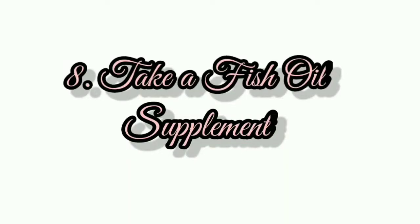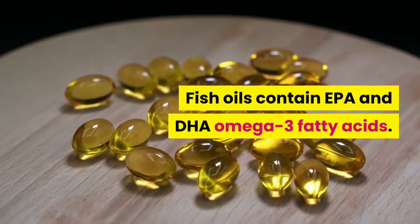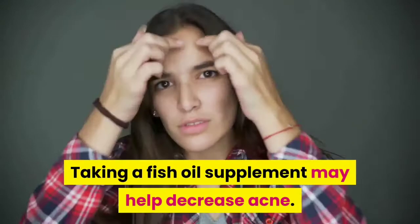Number 8: Take a fish oil supplement. Fish oils contain EPA and DHA omega-3 fatty acids. Taking a fish oil supplement may help decrease acne.